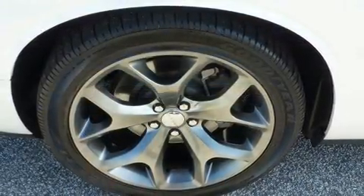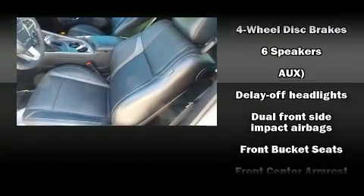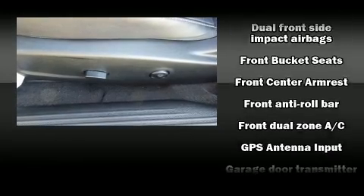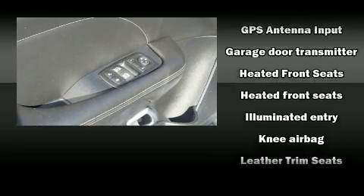Features such as automatic climate control and leather upholstery prove that economical transportation does not need to be sparsely equipped. Passengers are protected by various safety and security features including dual front impact airbags, a panic alarm, and four-wheel disc brakes with ABS.